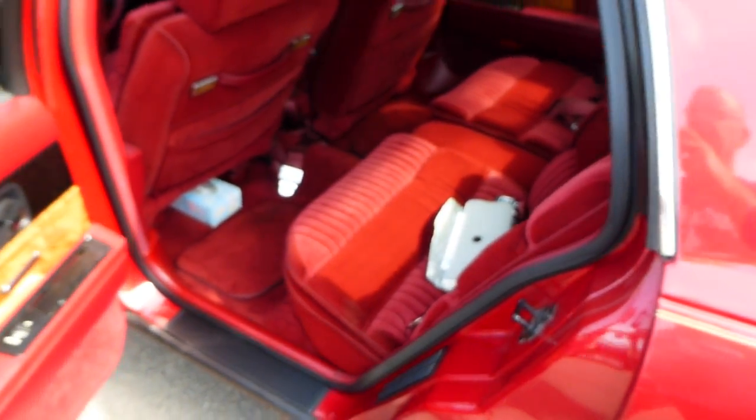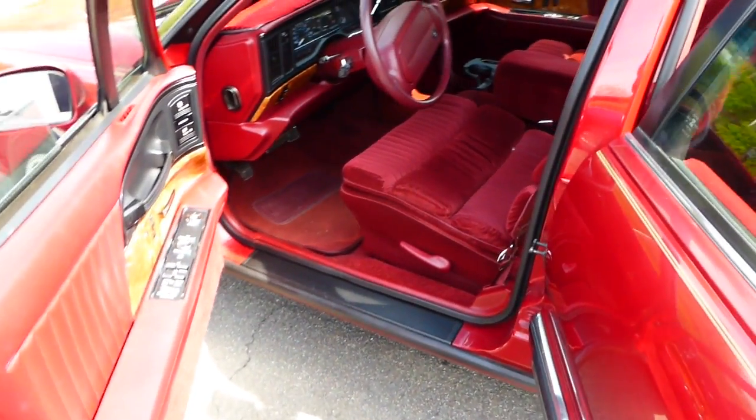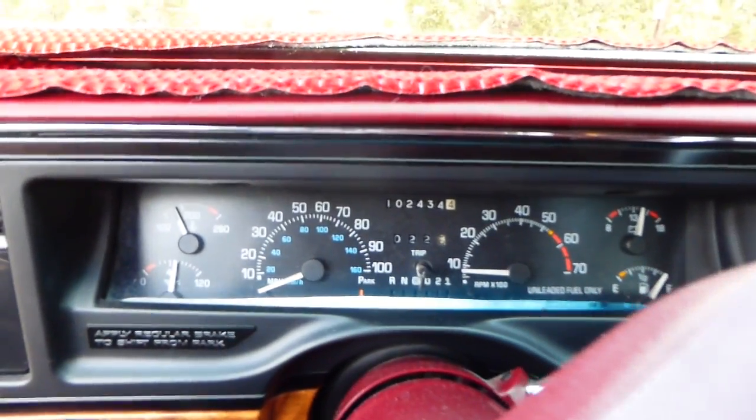Interior is maroon, same color as the car, and it's in very, very good condition. I don't see any kind of fading or anything — it's just real nice. It's got 102,000 miles on it.